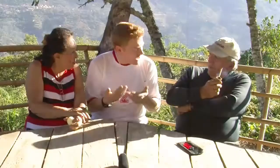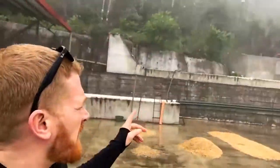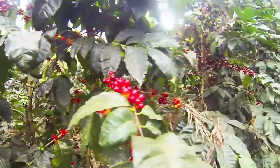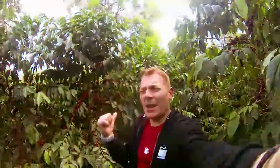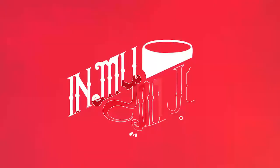My name is Steve Layton and I travel the world finding amazing and delicious coffee for you to drink at home. Some make coffee difficult to understand and complicated, but here it's my job to make it easy and fun and tell you what's in my mug.